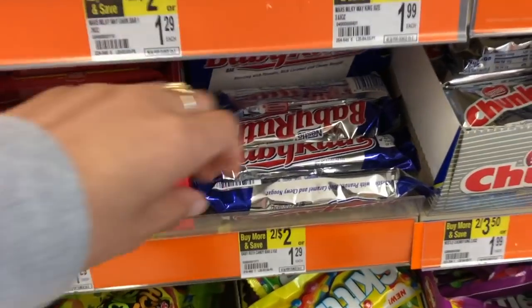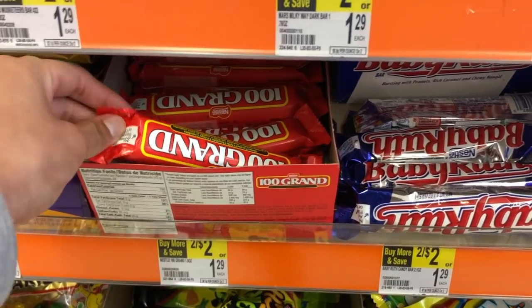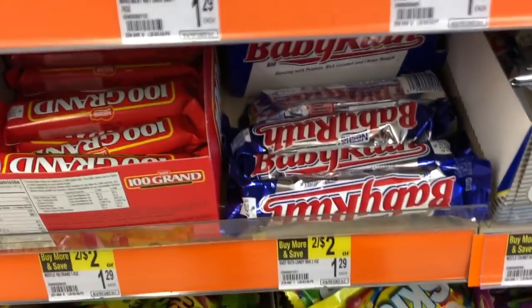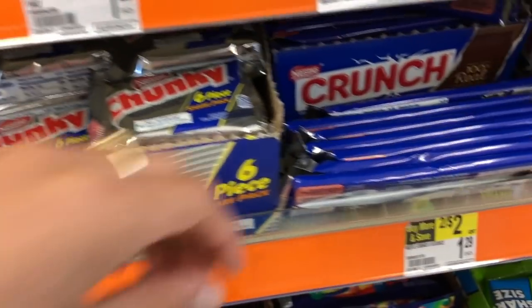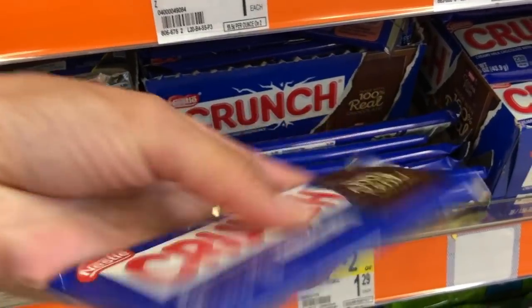We have this deal — I think it was like two weeks ago — you buy two of them and get them for $1. So these are the Nestle candy bars. But then we have a $0.50 off of two coupon, which would bring the total down to $0.25 a piece, $0.50 for two of them.